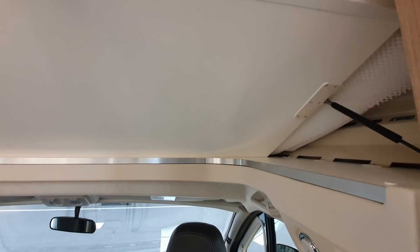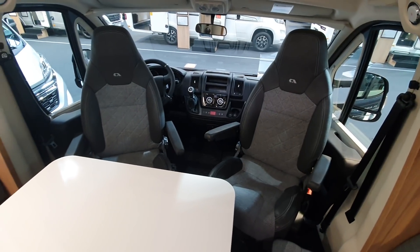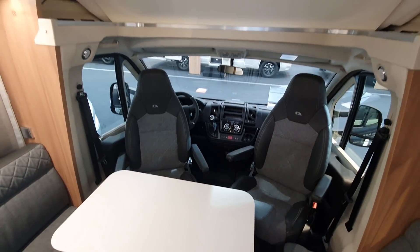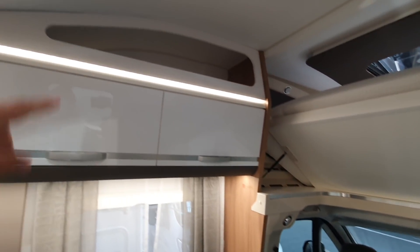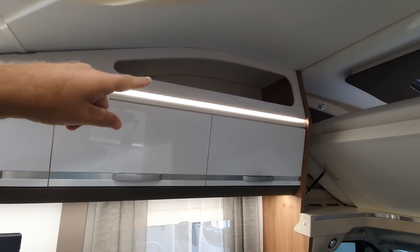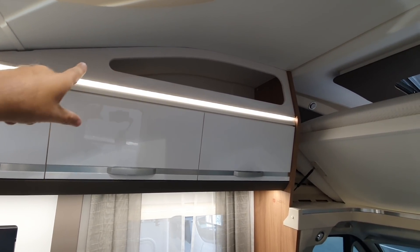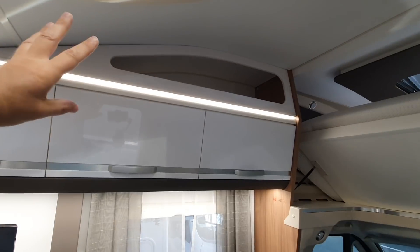This goes up really easily like that, allowing you to sit around the table without banging your head when you stand up — unless you're particularly tall. They try to use that space up there, which for many manufacturers is just dead space. It still needs something to stop stuff falling out.